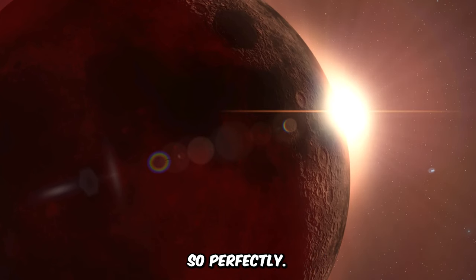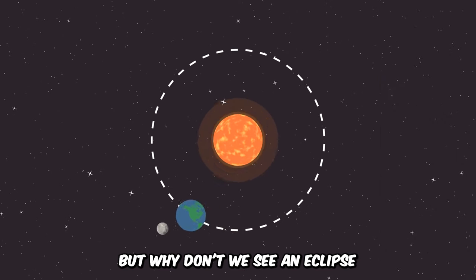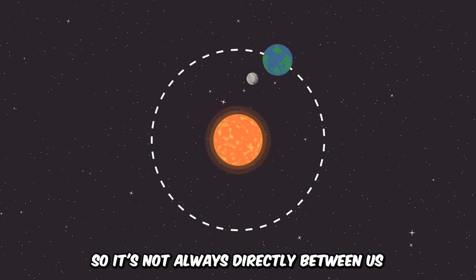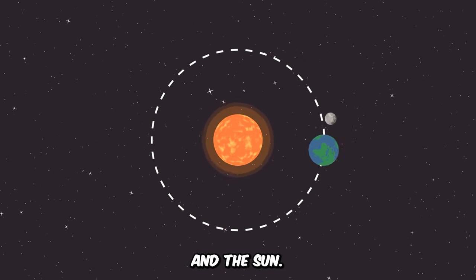That's why the moon can cover the sun so perfectly. But why don't we see an eclipse every month? Well, the moon's path around Earth is a bit tilted, so it's not always directly between us and the sun.